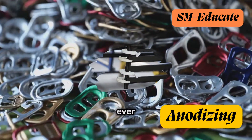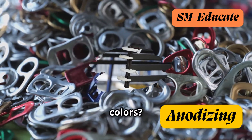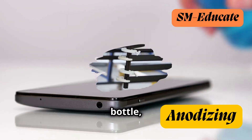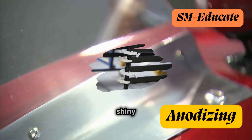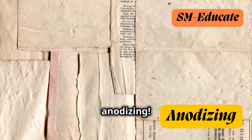Hey there, science fans! Have you ever noticed how some metal objects have such vibrant and long-lasting colors? Think about your brightly colored water bottle, your sleek smartphone, or even the shiny trim on a car. Chances are, you've encountered the magic of anodizing.